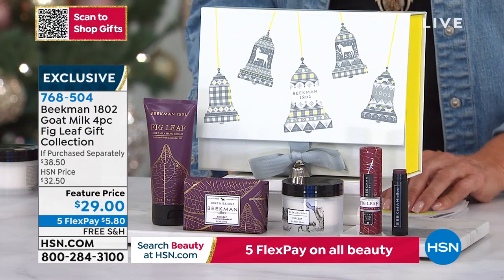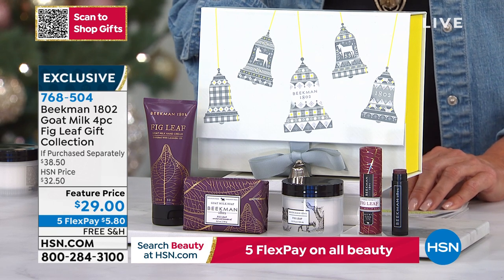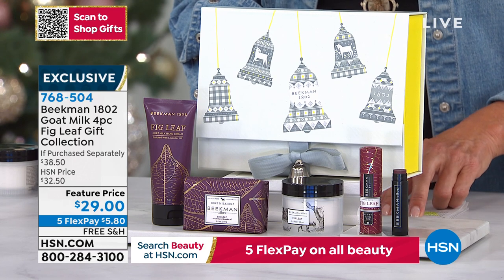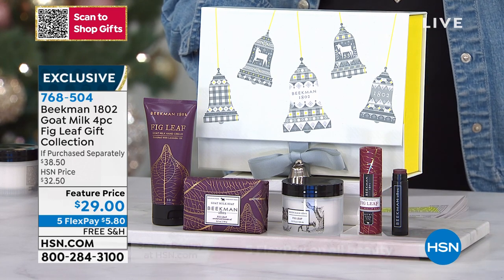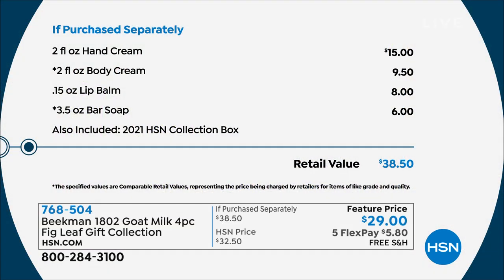Look at this set — this is gorgeous. You're getting the hand cream, the lip balm, the body cream, the bar of soap, and you get the beautiful collector's box for $29. Your total value on this is $38.50, so it's a really nice little savings. Just the hand cream alone is a $15 value.